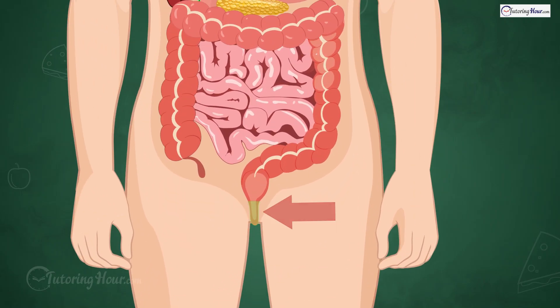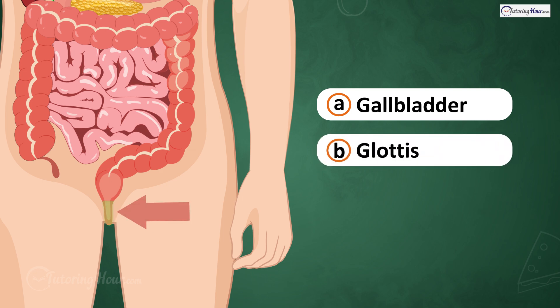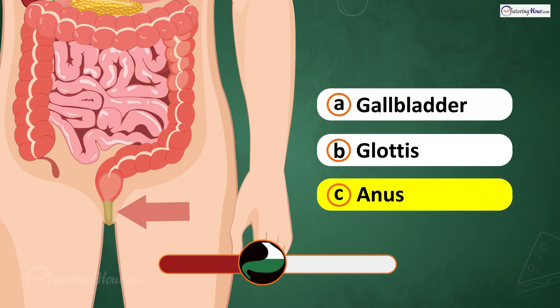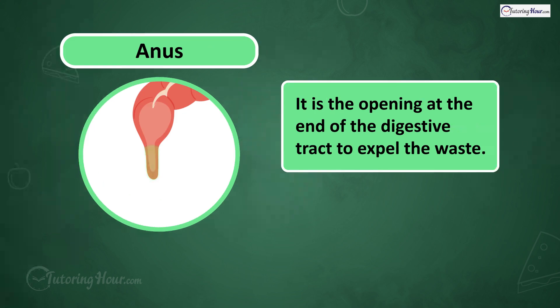What part of the digestive system is this? Is it A. Gallbladder, B. Glottis, or C. Anus? The answer is the anus. It is the opening at the end of the digestive tract to expel the waste.